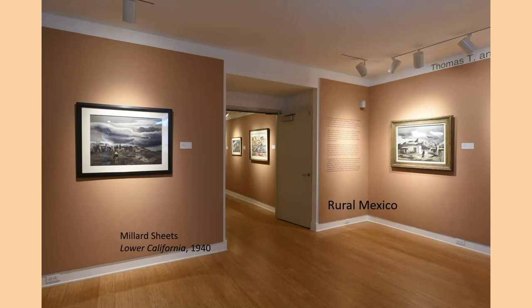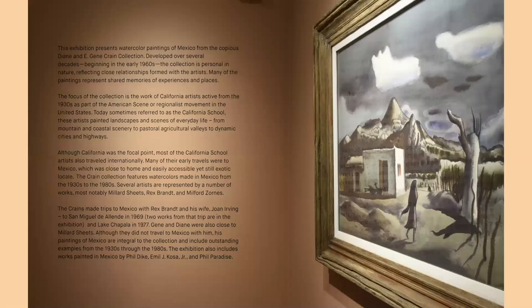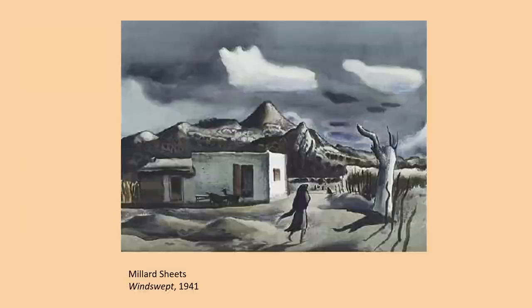On the left you can see a painting called Lower California, done by Millard Sheets in 1940 — Mexican laborers at work on the farm. On the title wall is Windswept from 1941. Although Sheets documented most of what he saw without much social comment, he was more just describing what he could see. Both Lower California and Windswept are rather stark and very monochromatic — shades of brown and gray — suggesting the harshness of rural life in Mexico.